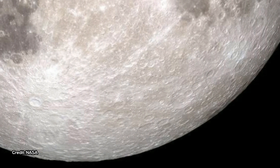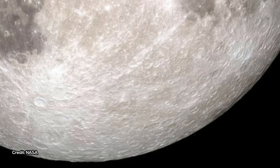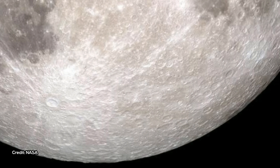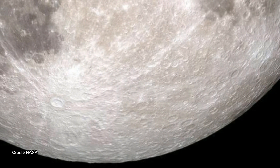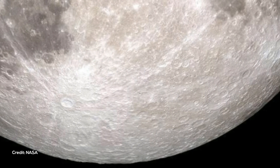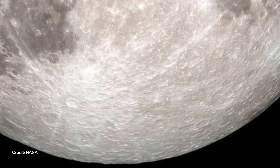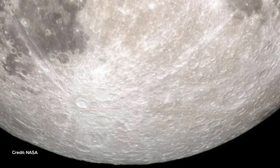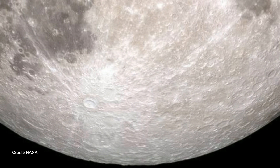The problem is that the lunar surface heats up over the course of a day, especially at the latitudes where these pyroclastic deposits are located. That means that in addition to the light reflected from the surface, the spectrometer also ends up measuring heat. That thermally emitted radiation happens at the same wavelengths that we need to use to look for water, Milliken said.